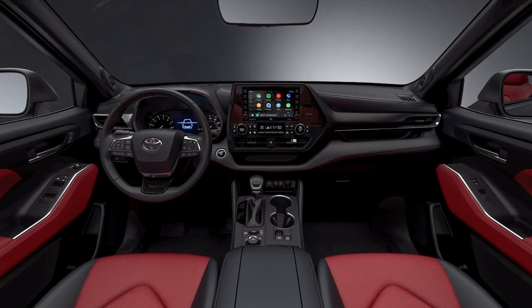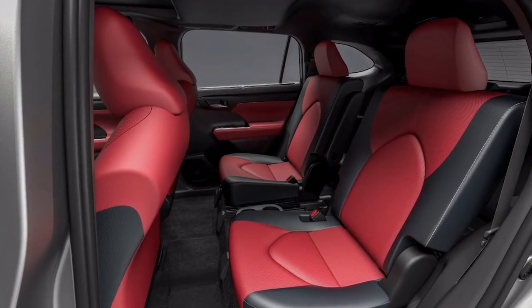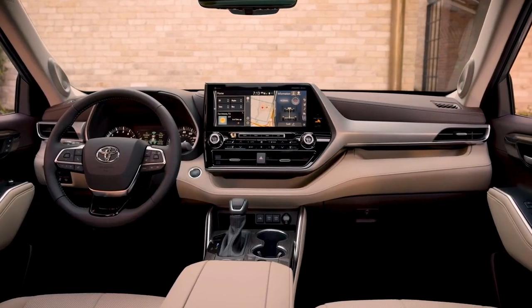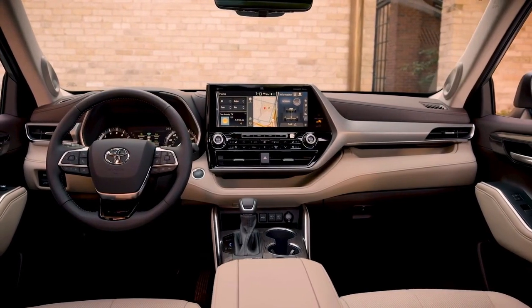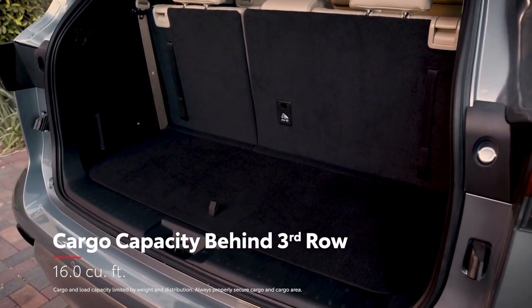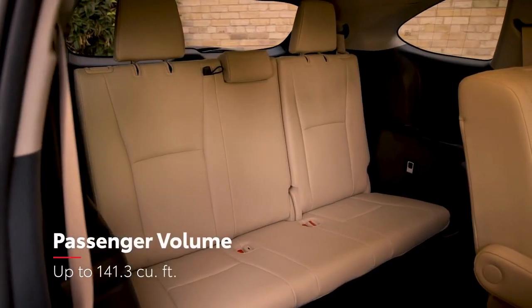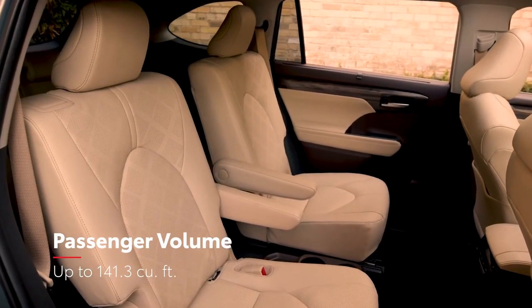Plus, XSE offers two unique interior choices, including a red and black two-tone leather-trimmed interior with red stitching. Like the exterior, Highlander's interior benefits from the TNGA platform, which helps deliver improved cargo space behind the third row, as well as impressive passenger room in both 8 or the available 7-passenger seating configuration.